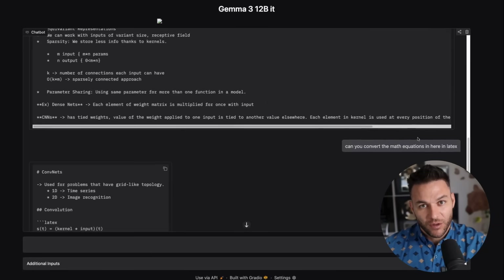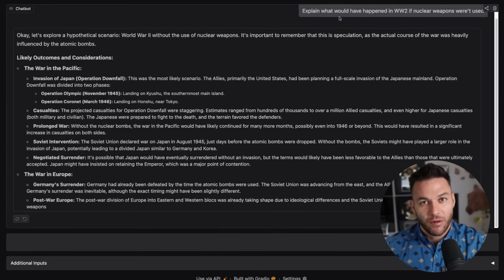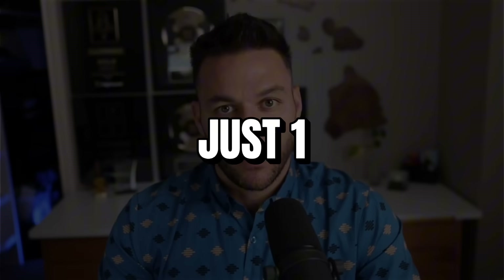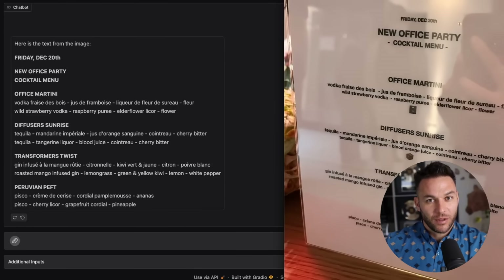Gemma isn't perfect. The smallest models aren't as smart as GPT-4, but they're good enough for most real tasks and they're getting better fast. Google's already on version 3 and each generation is a big jump. The opportunity is right now while most people are still sleeping on this. By the time everyone figures it out, the early movers will have already built their businesses. So here's what you do with this information: pick one angle. Maybe you're technical — go the SaaS route. Maybe you're good at sales — offer integration services. Maybe you like teaching — build the education play. Whatever fits your skills, pick something and actually do it. Download Gemma. Play with it. Build something small. Test if people will pay. Then scale what works. The window doesn't stay open forever.